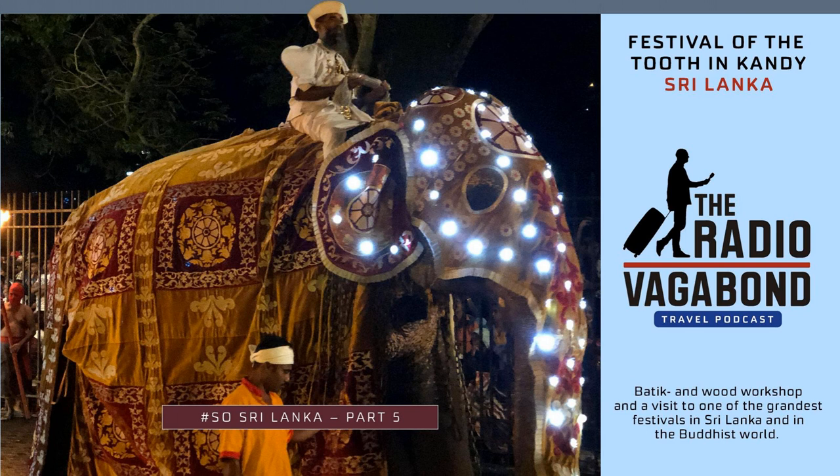We're in the middle of the island, in a place called Dambulla. Here we went to a place where they produce beautiful batik. The place is called Henry Batik, and it was surprisingly interesting to see the process of how they produce this.